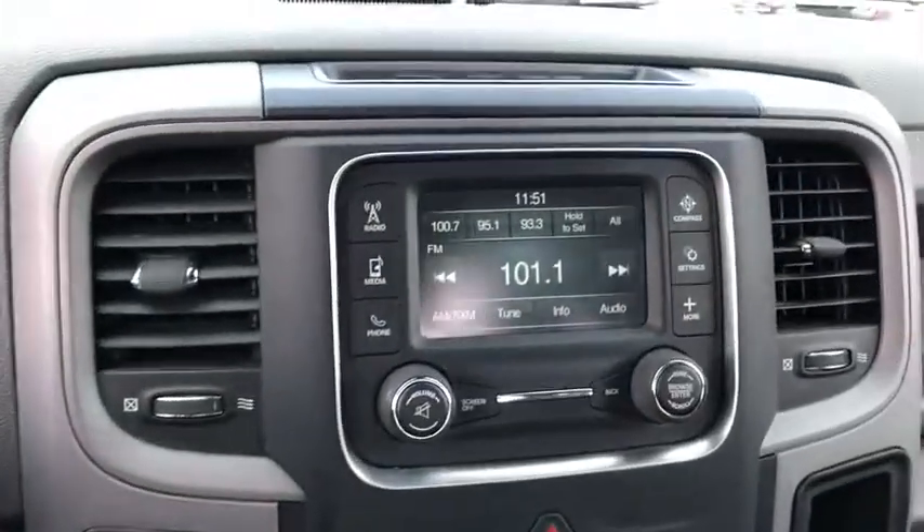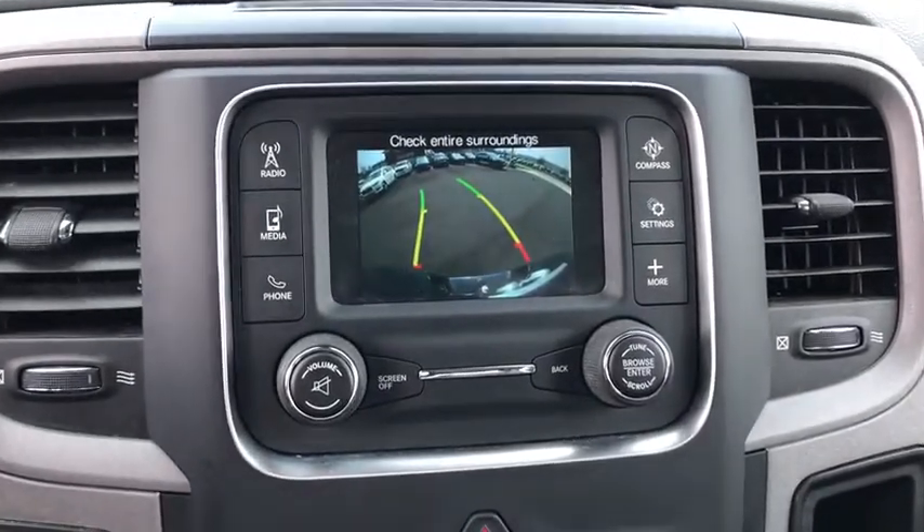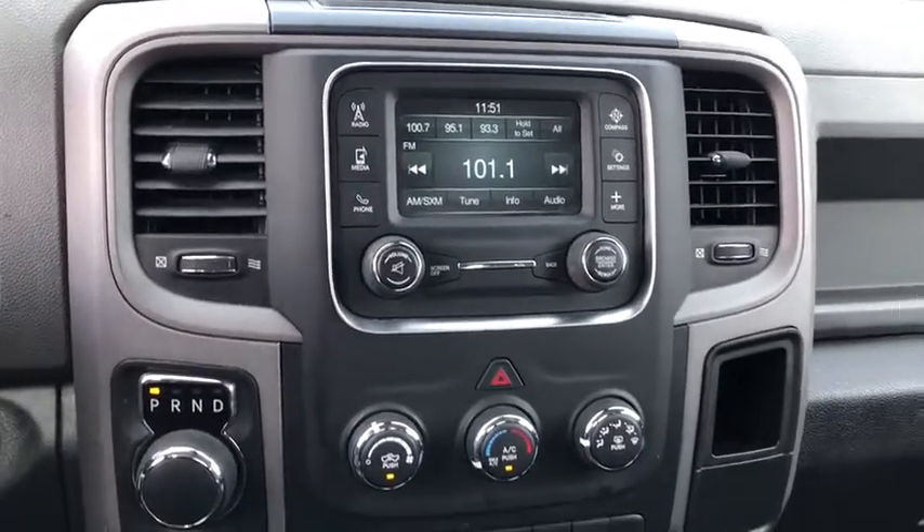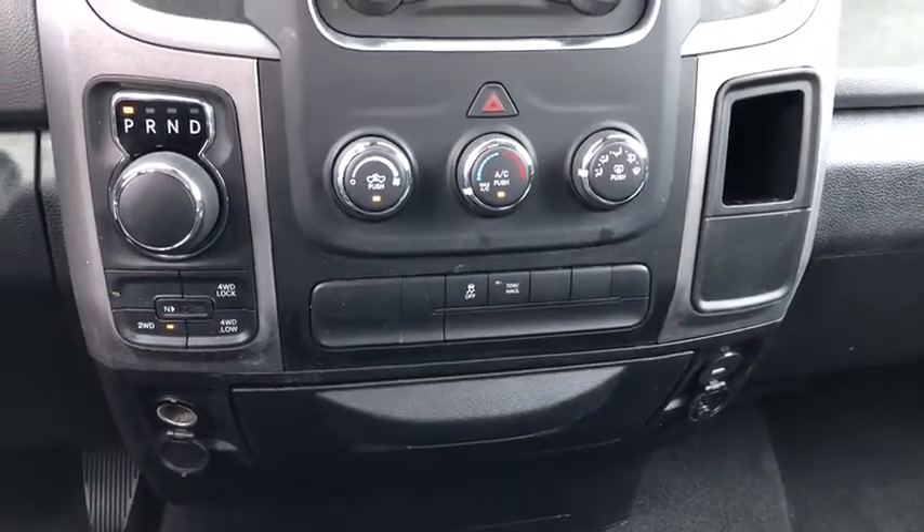Sirius satellite radio, rear view camera, tilt steering wheel, speed control, low tire pressure warning, front wheel independent suspension, radio data system, four-piece floor mat set.